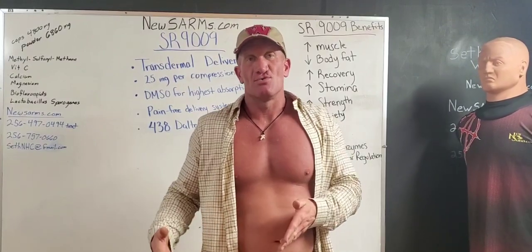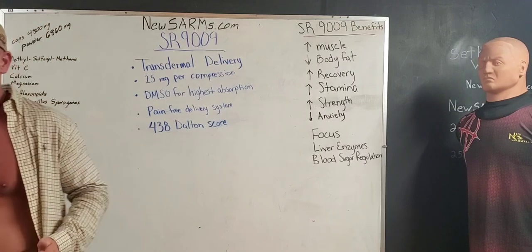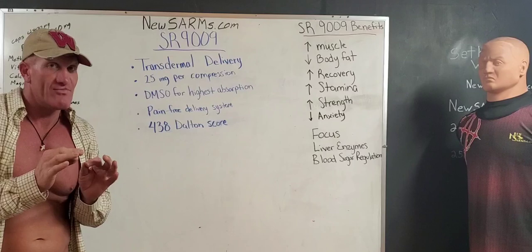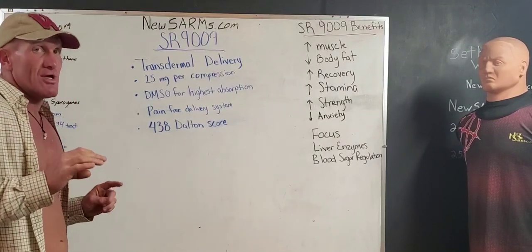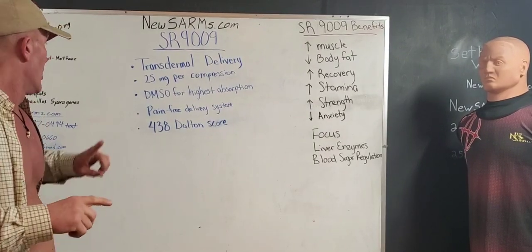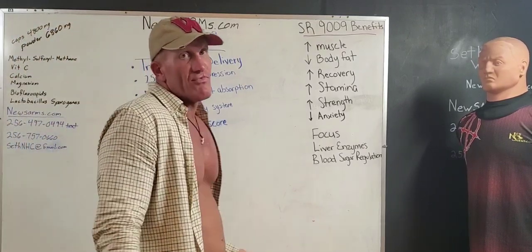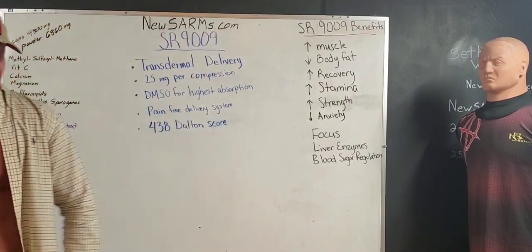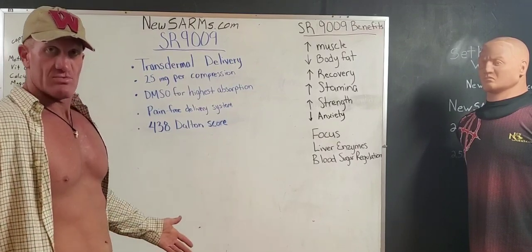If you look at the Dalton score — the Dalton rating is the rating that tells you if the molar mass of something is small enough to be transdermally absorbed. Anything under 500 means it can absorb through the skin into the bloodstream. SR9009's Dalton score is 438. So by itself it can be absorbed into the bloodstream, but you need around 25 milligrams into the bloodstream for a 200-pound research animal.